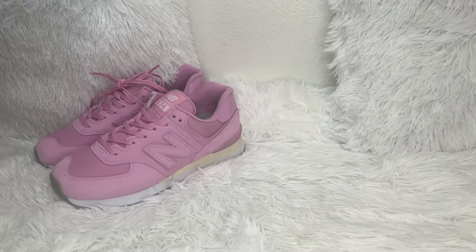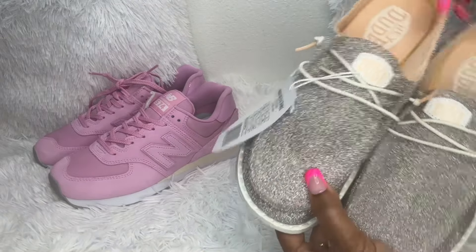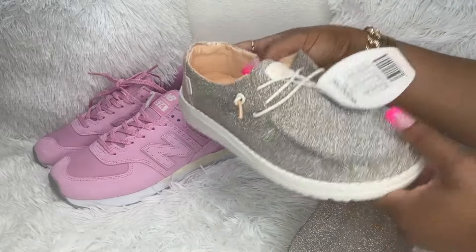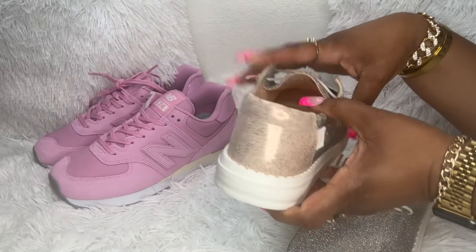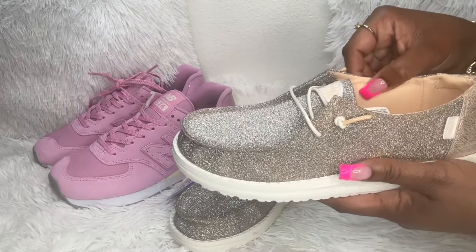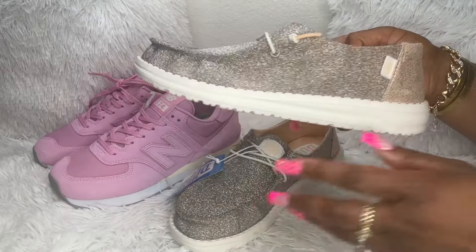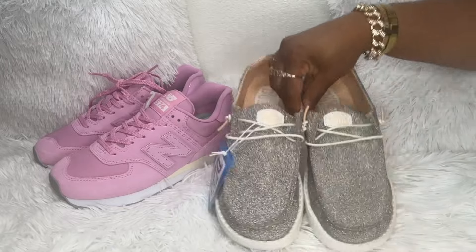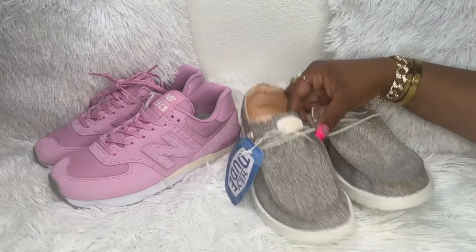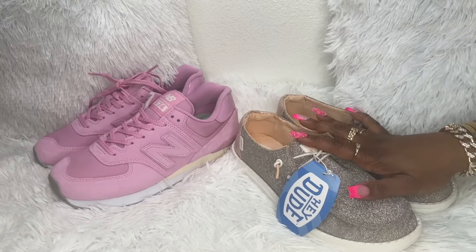And then my sister bought me — for the second time — a pair of Hey Dudes. She knows that I like things that sparkle and shine, so she got me these glittery ones with rose gold on the back. I'm very happy to have these. The first pair she and my brother went in on together was a black pair with leopard on the back and a bit of orange. So nice, I am so happy to have these.